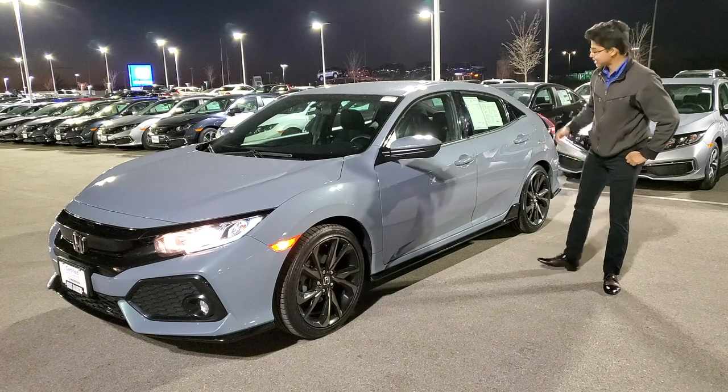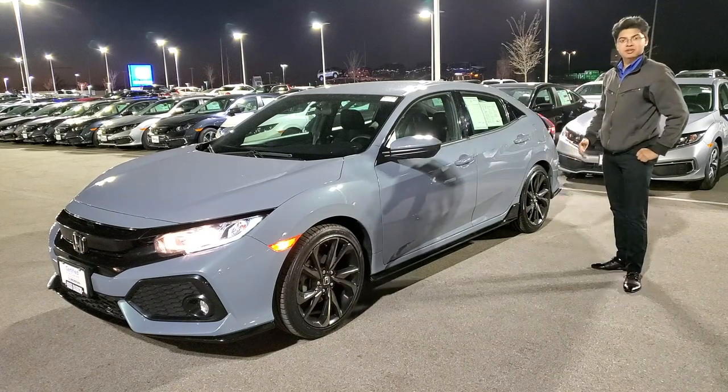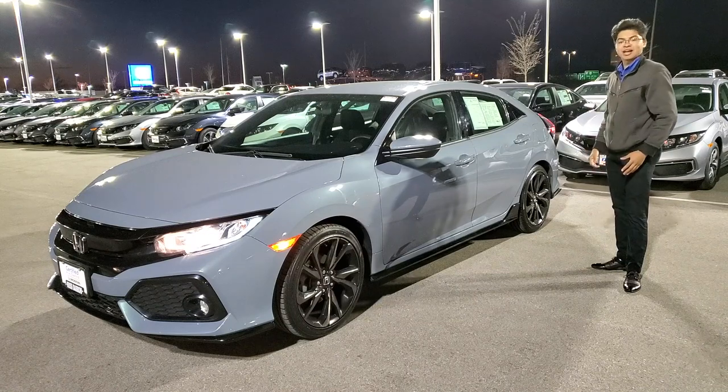Now, being a hatchback, this has great storage capacity, great practicality, all in a great looking body.